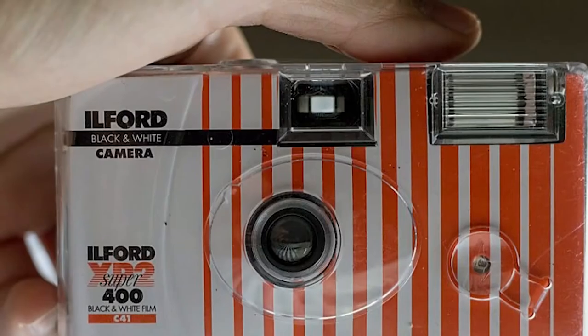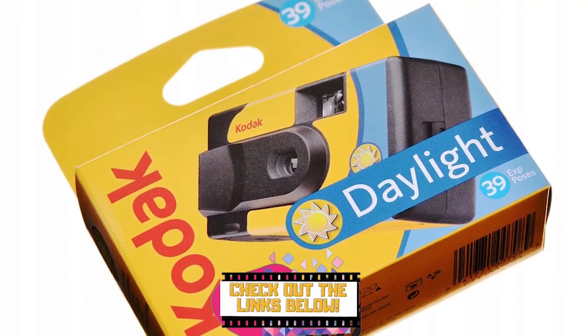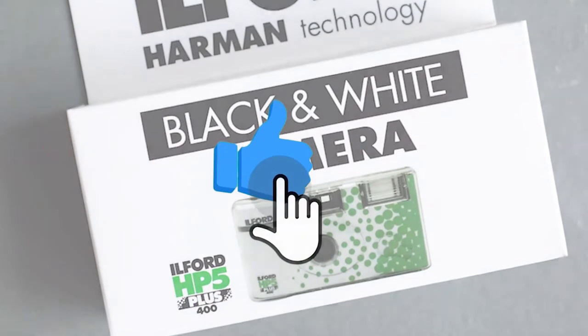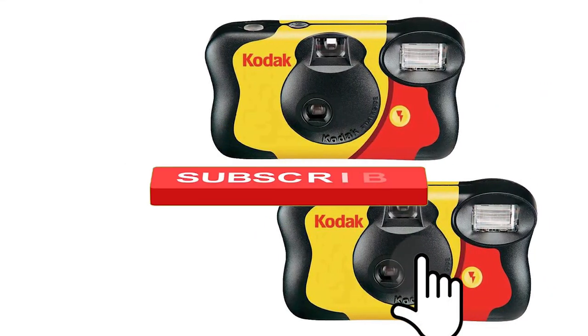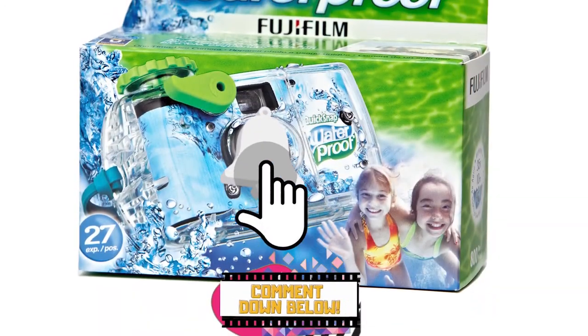There you have it, our top 5 best disposable cameras on the market. Check out the links in the description below for detailed information and the latest pricing. If you thought this video was helpful, please smash that like button and consider subscribing. If you didn't, let us know why in the comments below. Thanks for watching, and I'll see you in the next video.